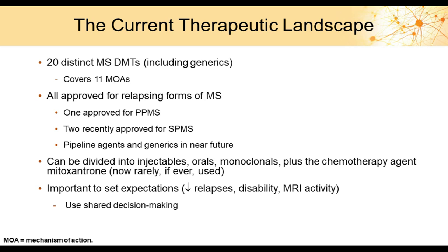There are now 20 distinct disease-modifying therapies, including a generic, covering 11 different mechanisms of action. All are approved for treating relapsing forms of MS. One drug is approved for PPMS, and two recently approved drugs treat SPMS. Pipeline agents and generics are expected in the future, giving us more options — which is both a good and challenging development.